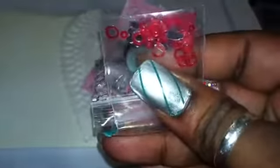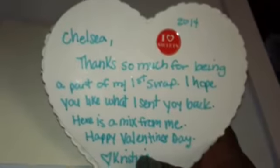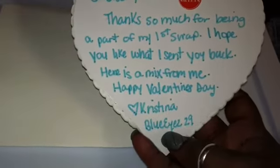And for her nail art, she sent these red hollowed-out circles and silver hearts. So that's her mix. And on the back she says: 'Chelsea, thanks so much for being a part of my first swap. I hope you like what I sent you back. Here's the mix for me. Happy Valentine's Day. Love, Christina.' Blue Eyes 29.